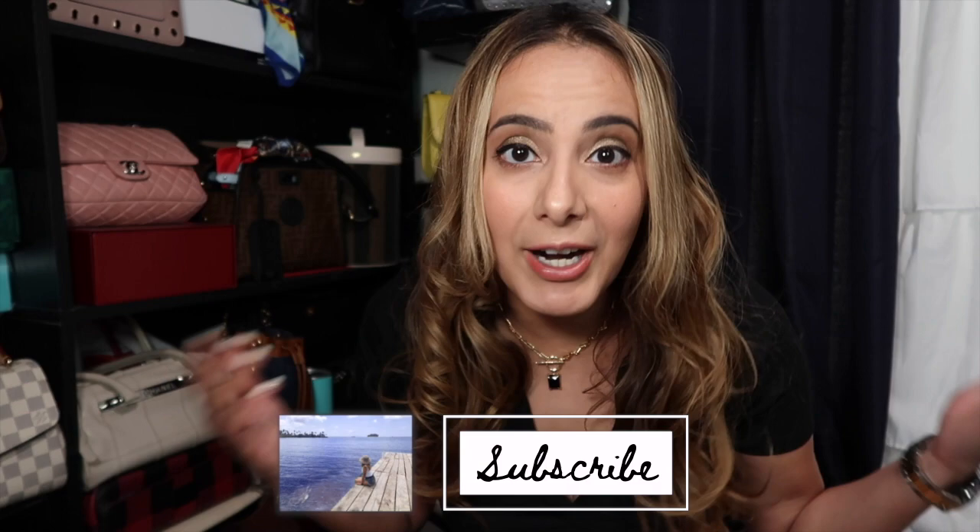Hi everyone, welcome to a new video. In case you're new here, my name is Linda and I post weekly about fashion, so if you're into that sort of thing please consider subscribing so we can be friends. If you're not new here, hello, welcome back. Today's video is my Valentino unboxing.